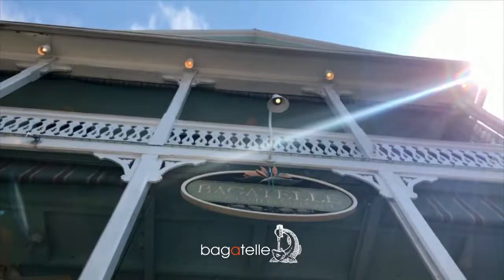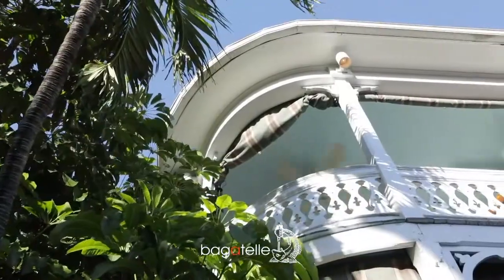My name is David Zing. I'm the executive chef here at Bagatelle. We're pretty much known for this beautiful house right here, located on Duval Street.